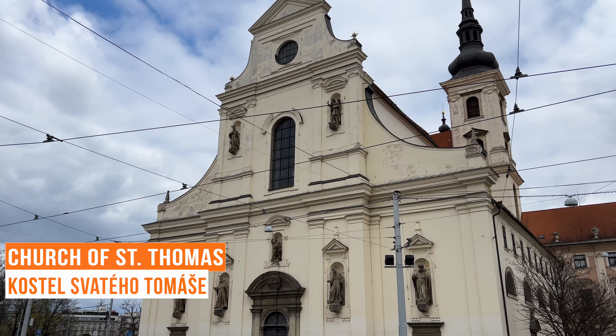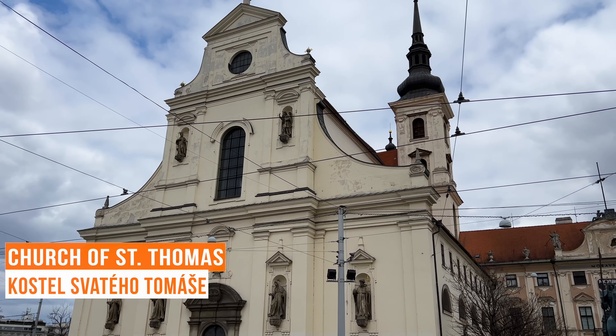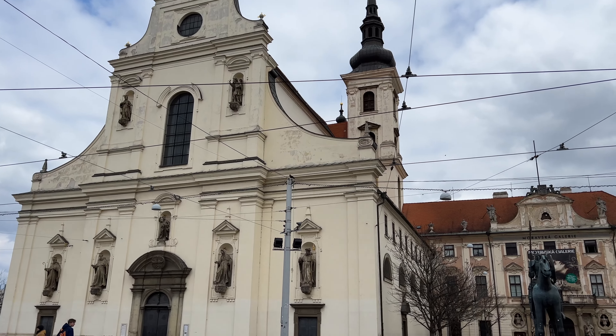St. Thomas' Church is located on the Moravian Square and was founded in the middle of the 14th century.